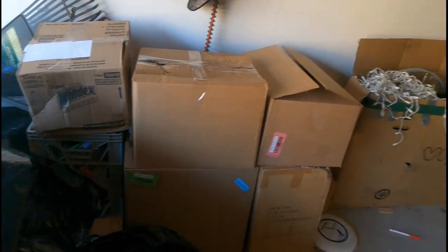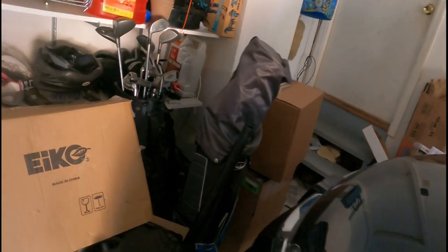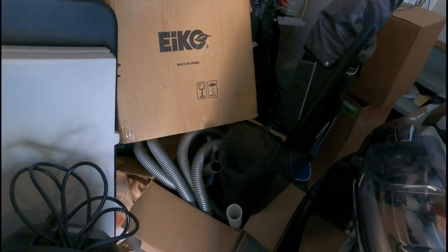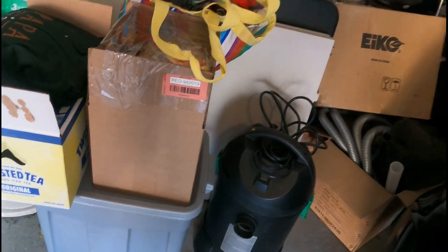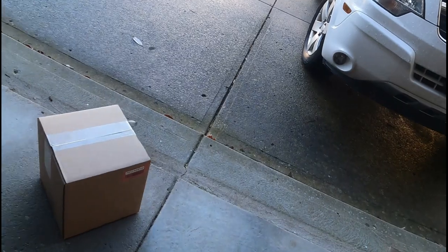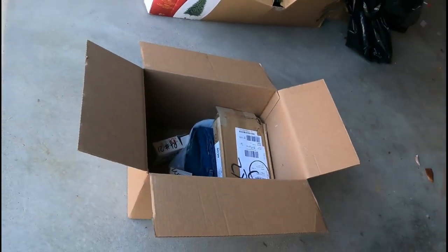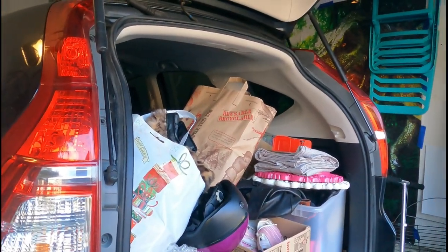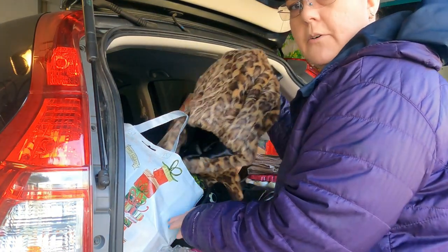These are some auctions I've picked up, and right over there is the rest of the 15 boxes and a pond pump that my dad gave me to sell. I really try not to put too much stuff in the garage — I try to get it done. And this is my donation box, so I'll put stuff in there and we'll go from there.